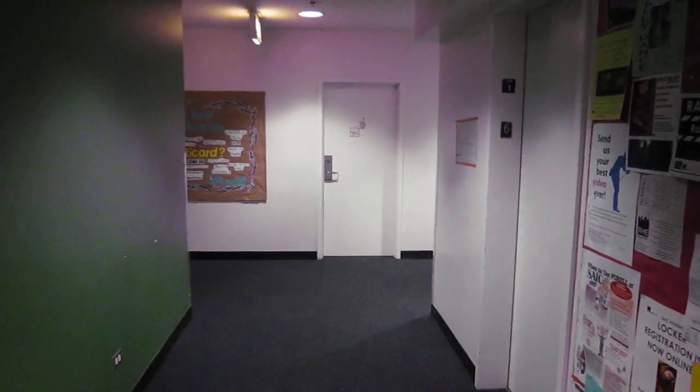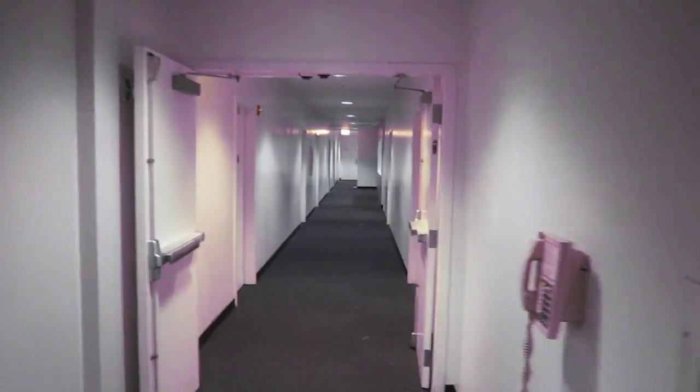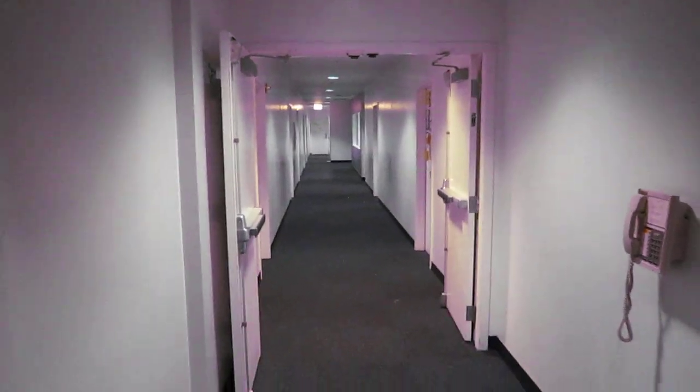I'm going to give you guys a tour of my awesome dorm so that you can be incredibly jealous. These are the elevators. We live on the sixth floor. That goes down to the lounge with a giant flat screen TV.